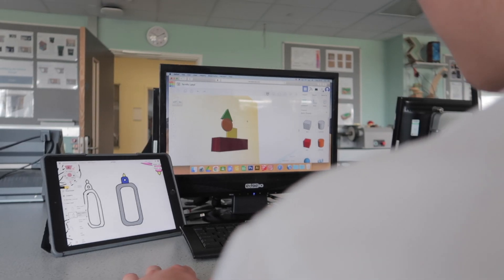On returning to school we found that the time developing those digital skills on the iPad was not wasted. There were still a number of restrictions put in place around Key Stage 3 classes working from non-specialised base rooms, and also restrictions on what our GCSE classes could do in terms of practical work.